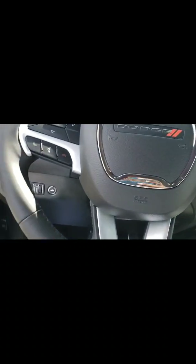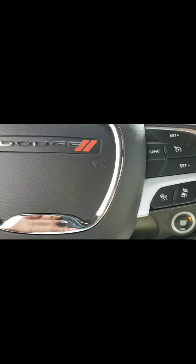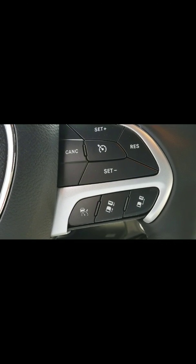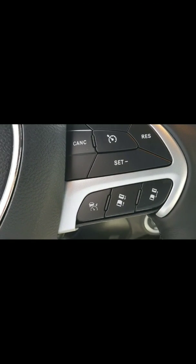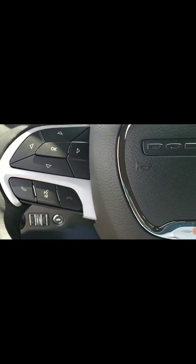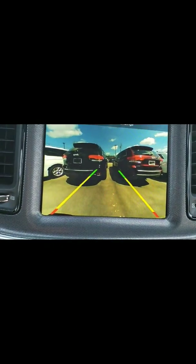Power windows and power locks, of course. This one has the safety feature as well — the safety pack. You have your automatic cruise control, which you can set for one, two, or three car lengths ahead. You also have your Bluetooth and IVR in this one. You also have your park assist, which is nice because with the park assist, you do have the backup camera as well, which is also nice.